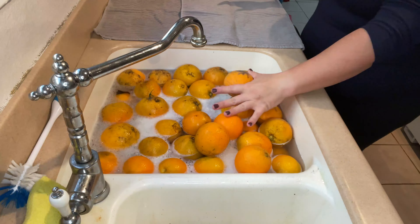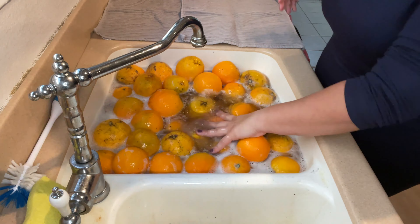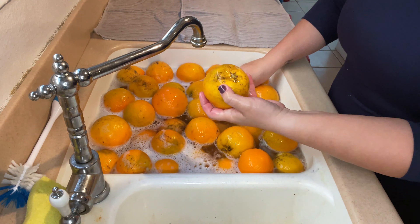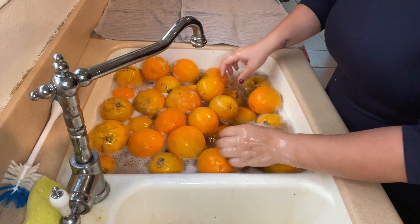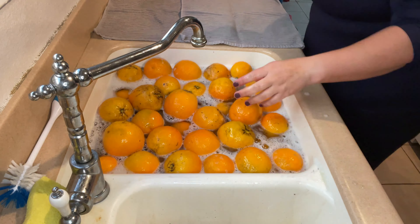The oranges tend to be super gross when they come off the tree, so in order to avoid that transferring to the orange juice when I'm peeling them and prepping them for the juicer, I just toss them all in the sink. There are so many — rather than trying to wash them one by one, it's really easy this way.